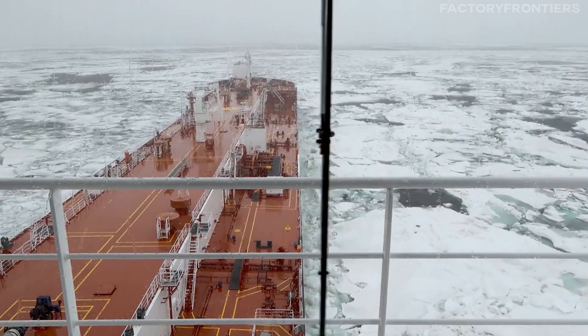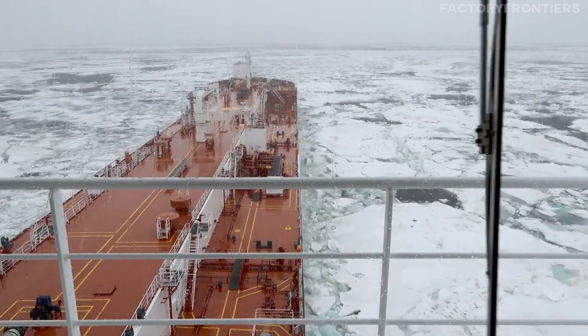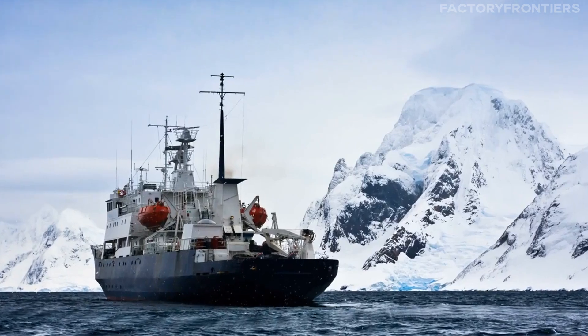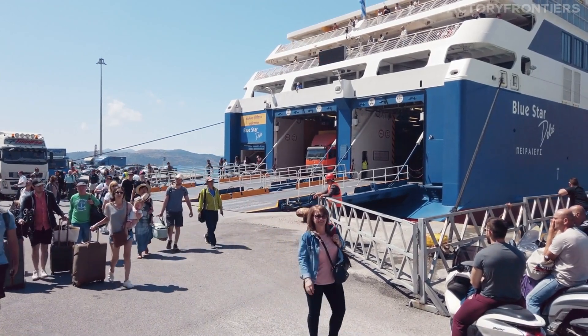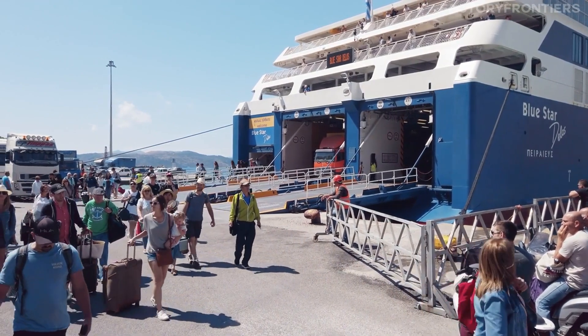The 50 Let Pobedy stands as a symbol of human ingenuity and resilience in the face of the Arctic's challenges, and its contributions to scientific knowledge and economic progress cannot be overstated. As the ship continues to navigate the frozen waters of the polar regions, it carries with it the hopes and aspirations of a global community seeking to understand and protect one of the planet's most vital and fragile ecosystems.